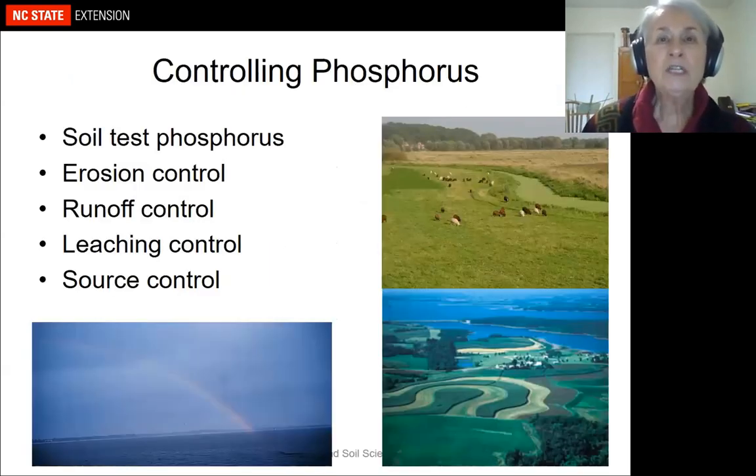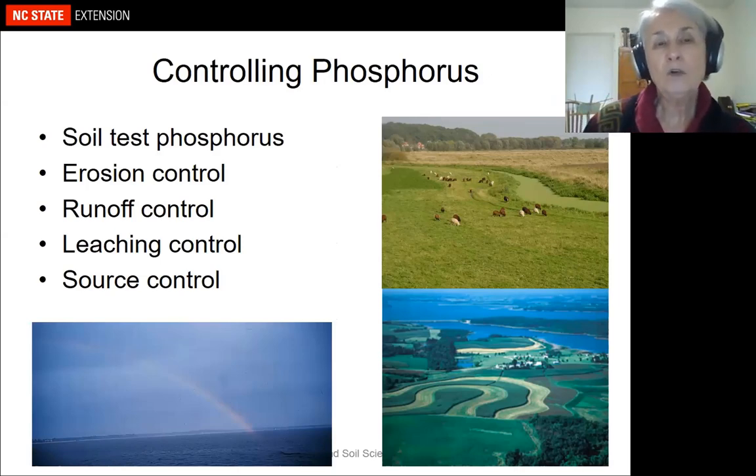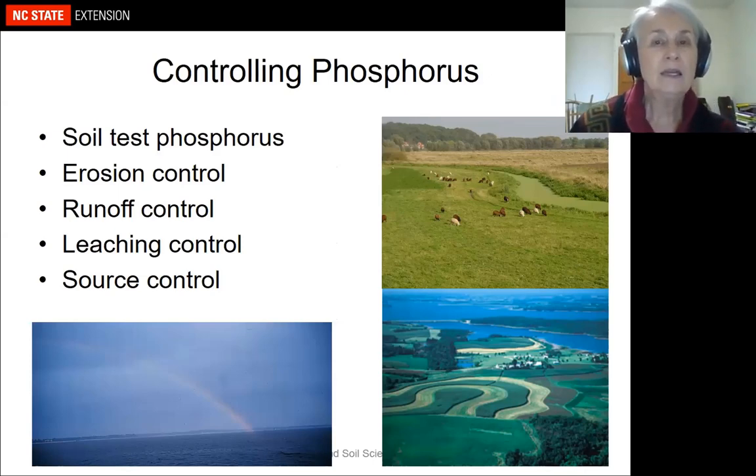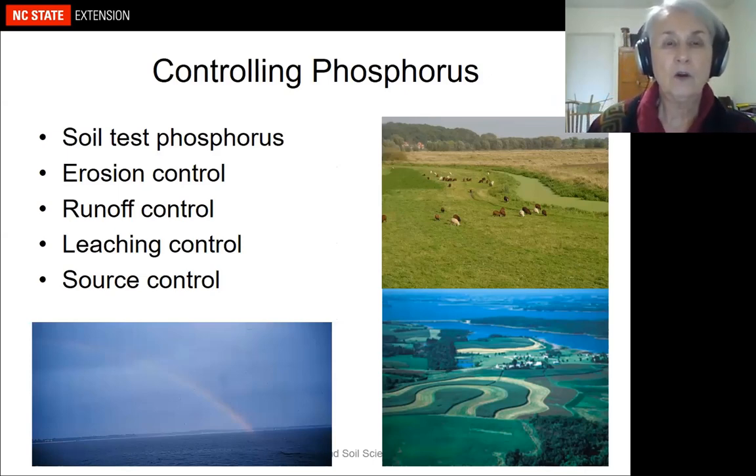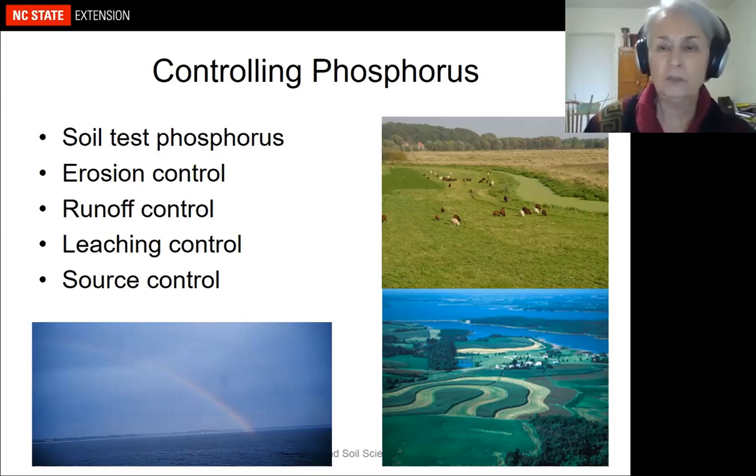There are three phosphorus loss pathways: sediment-attached phosphorus through erosion, soluble phosphorus through runoff, and either sediment or soluble losses through leaching — depending on soil type. I also want to discuss two other controlling factors: soil test phosphorus and source control, both of which Kevin already touched on.